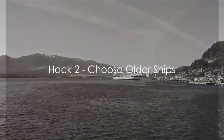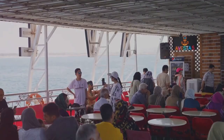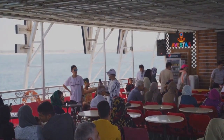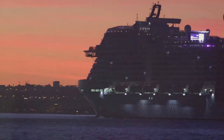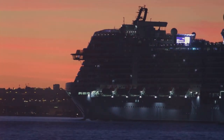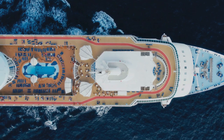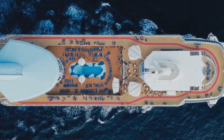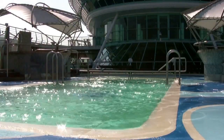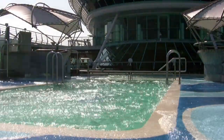Don't get lured by the glitz and glamour of new ships. It's easy to be dazzled by the latest cruise liners with their state-of-the-art amenities and cutting-edge designs, but let's not overlook the charm and allure of older vessels. These seasoned sailors often offer the same if not better experiences for a fraction of the cost. Take for instance the Majesty of the Seas from Royal Caribbean. Despite being in service for nearly three decades, she boasts a rock-climbing wall, a casino and even a Broadway-style theater. Or consider the Carnival Fantasy, one of the oldest in Carnival's fleet. She may not have a roller coaster on deck like the newer ships, but she makes up for it with unique features like a waterpark and a mini golf course.